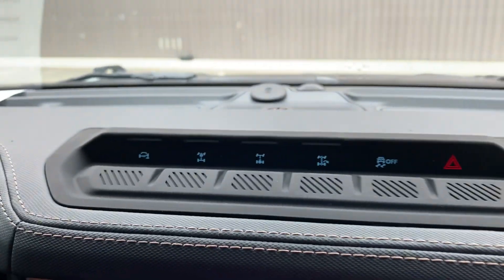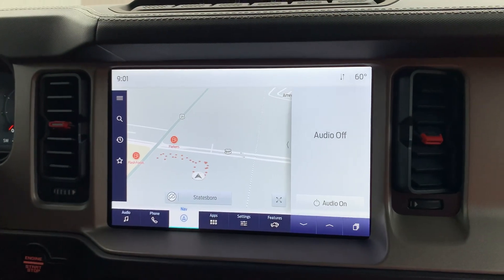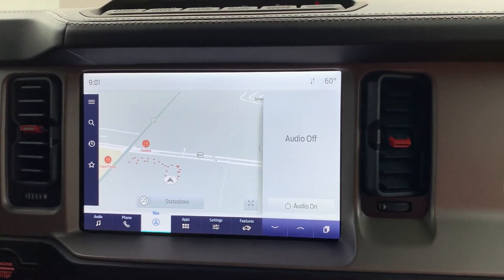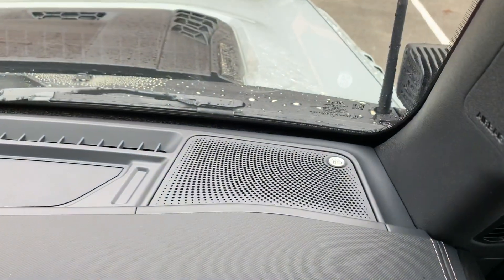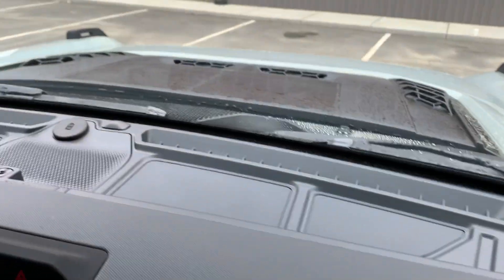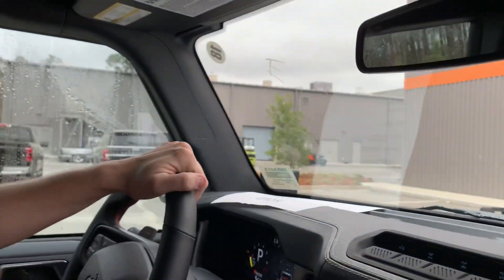It also comes equipped with the Bang & Olufsen sound system. As far as what we're doing to this Bronco Raptor at the dealership, we're including some very nice ceramic tinting and the LED pod lights, and we're going to be throwing some tube doors on it.